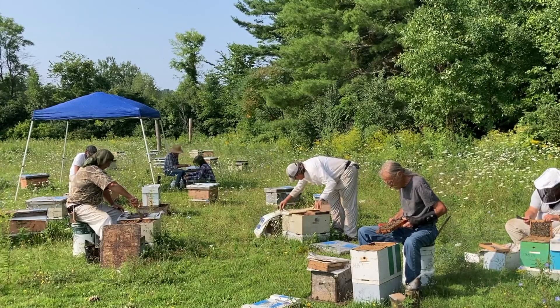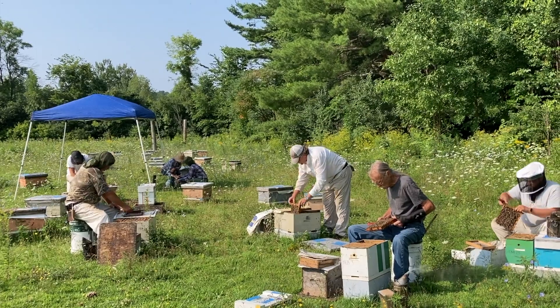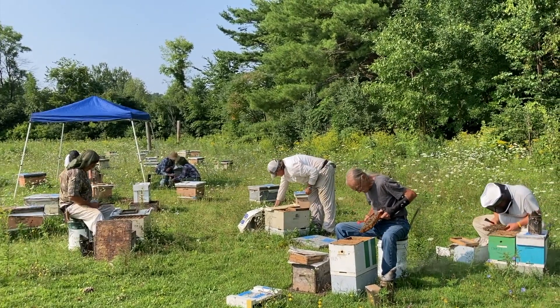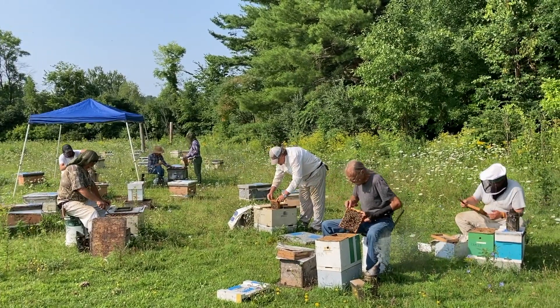This is the mating yard where the actual queen mating takes place. This yard is surrounded by several of Mike's production colony yards, so he has his own drones mating with these queens — giving him control over what he's producing.